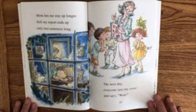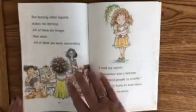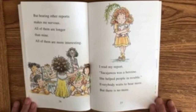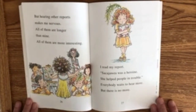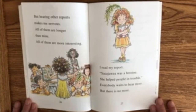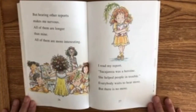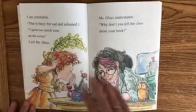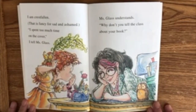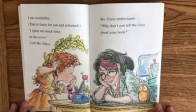The next day everyone sees my cover and says, "Wow." But hearing other reports makes me nervous. All of them are longer than mine. All of them are more interesting. I mean, read my report: "Sacagawea was a heroine. She helped people in trouble." Everybody waits to hear more, but there is no more. I am crestfallen — that is fancy for sad and ashamed. I spent too much time on the cover, I tell Ms. Glass.